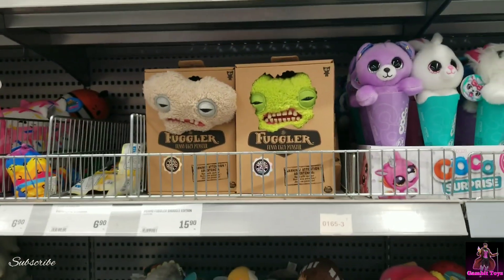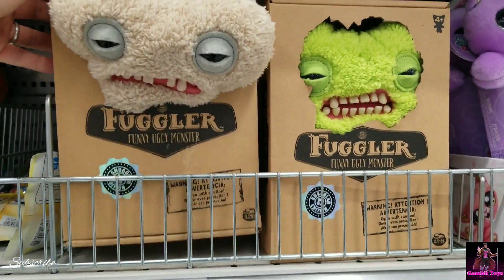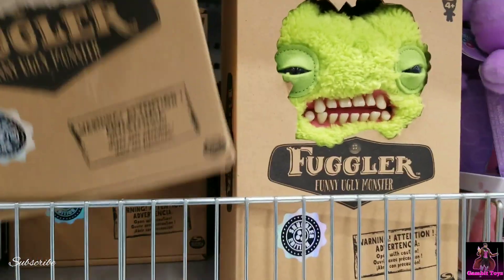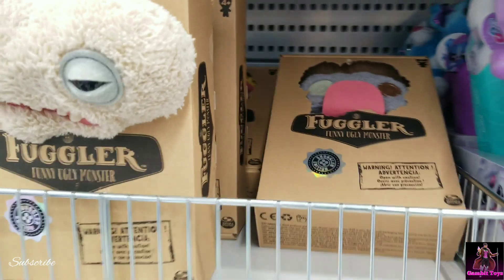Your friends at Toys R Us — Fuggler, funny ugly monster. This is like the little version. They're ugly. Shout out to Kato's world — Fugglers have been found.